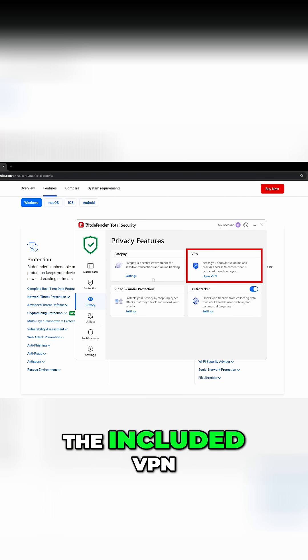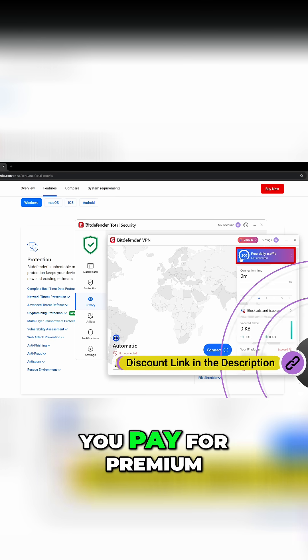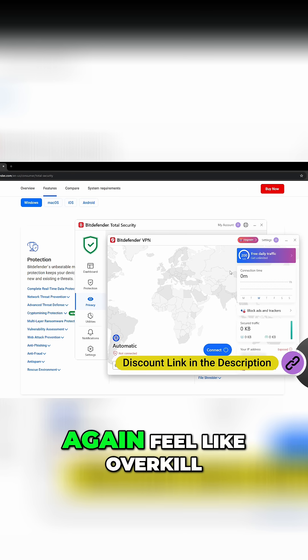The downside: the included VPN is capped at just 200 megabytes per day, unless you pay for premium. And if you just want something light, then Bitdefender can feel like overkill.